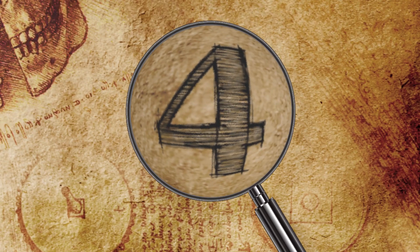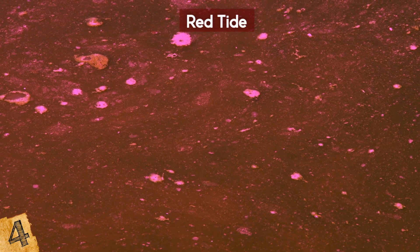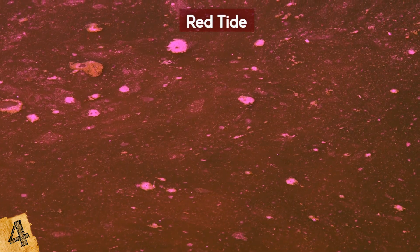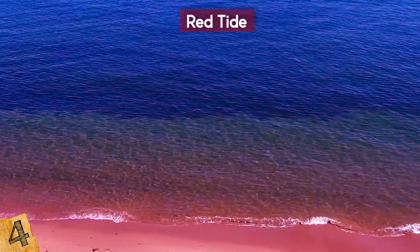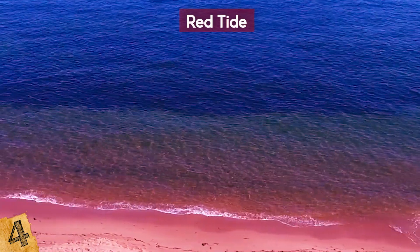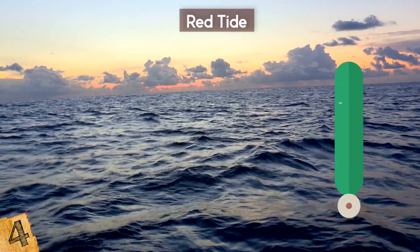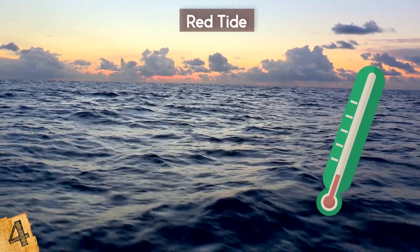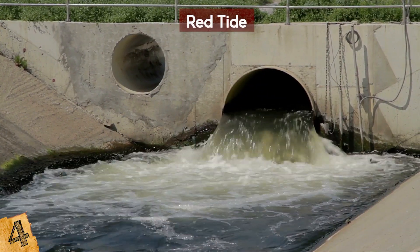Number 4: Red Tide. Algae grows in the oceans across the world, but occasionally their blooms become so large that they discolor the water and can even be potentially dangerous. Even though the water may seem appealing for a swim, this is a phenomenon you should stay well clear of. It's called a red tide, and they've become far more common since the 1980s, thought to be a result of increasing ocean temperatures, low salinity, and industrial runoff from agricultural processes.